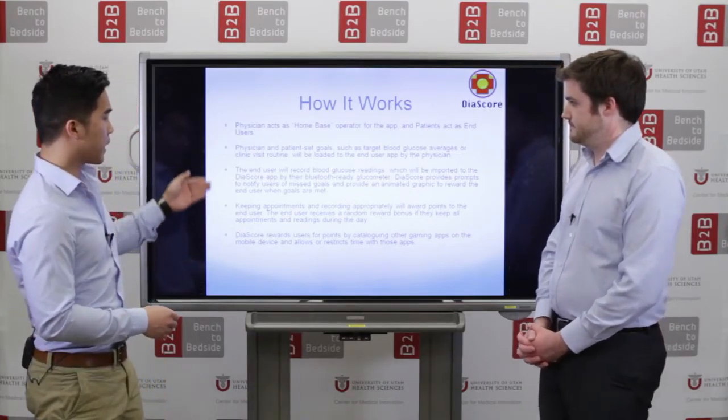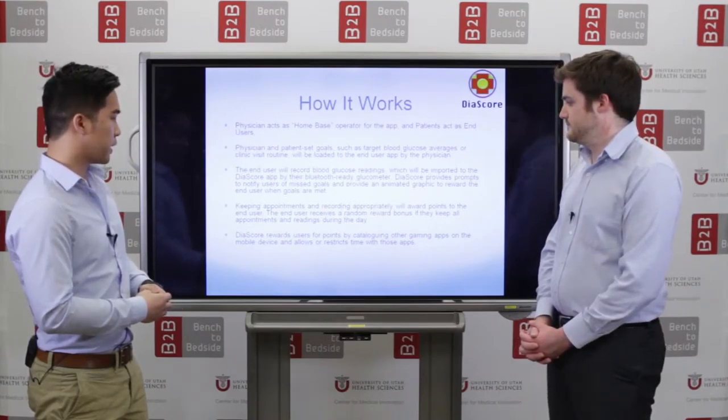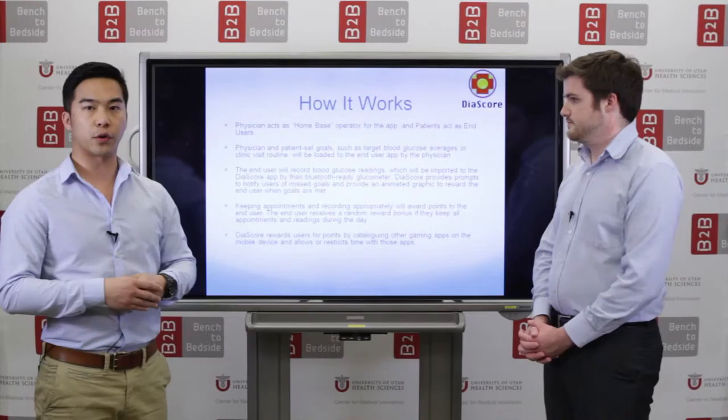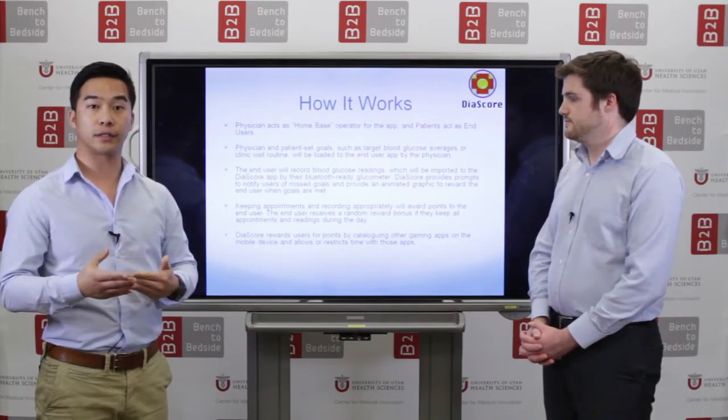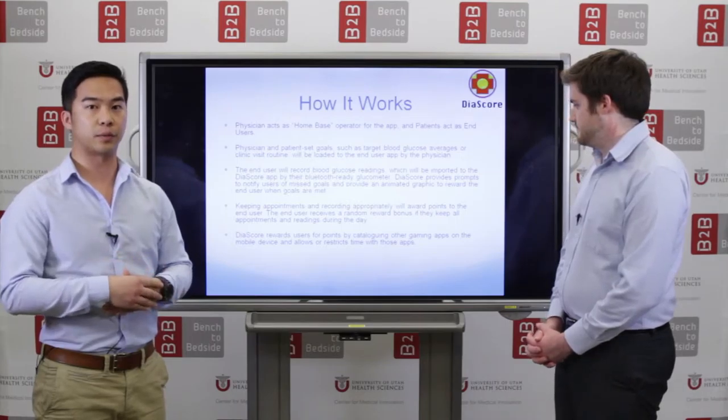Those readings are used through different devices, and once they're reviewed, the physician is able to provide points as a reward system through the app, which will be automatically synced.